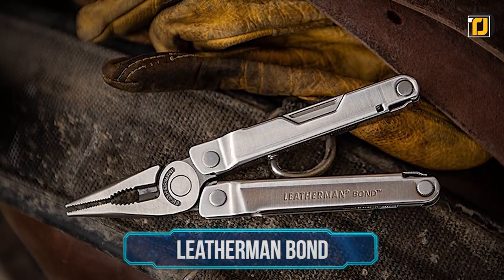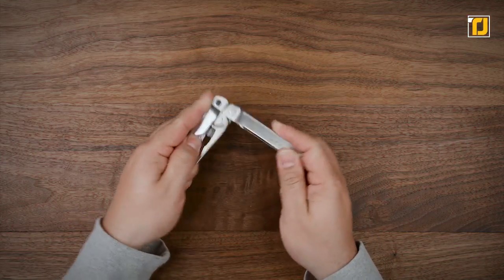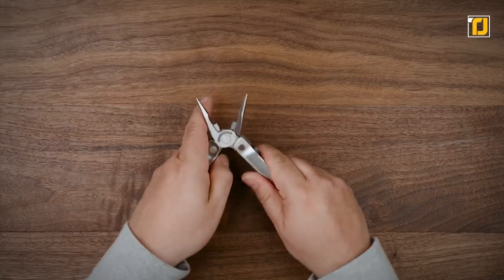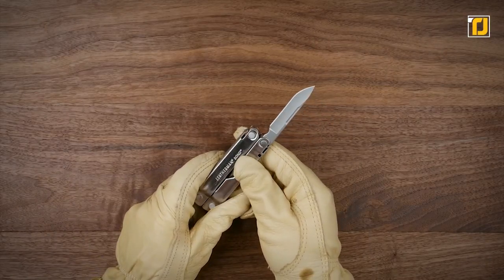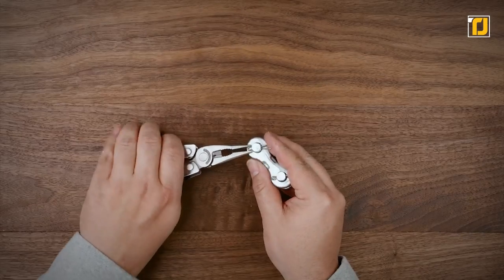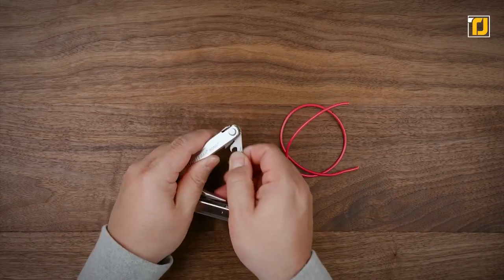Number 6: the Leatherman Bond. The Bond is Leatherman's newest full-sized multi-tool and a callback to the very first model the company started with. While some multi-tools jam as many implements as possible into a set of plier handles, the Bond is more sparse, delivering a 14-tool set more widely applicable to everyday needs — including a knife blade, wire cutters, screwdrivers, and more. Because there are fewer tools, it maintains a highly pocketable form that's just 4 inches long and half an inch thick when closed. While it lacks a pocket clip, you can buy one separately, and the total price will still be less than $60.